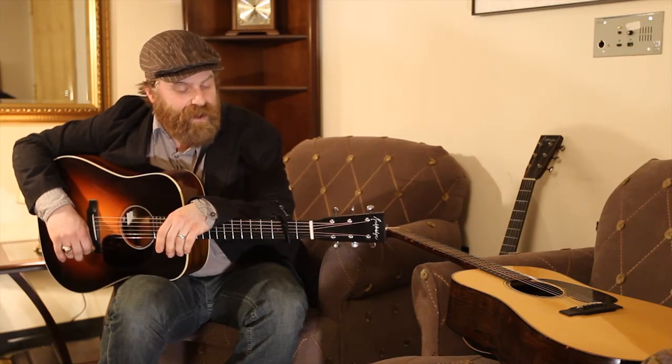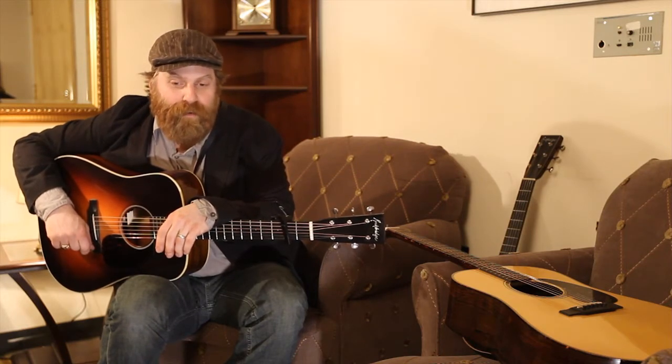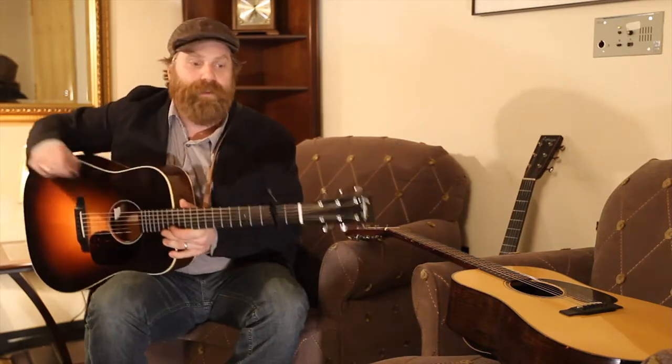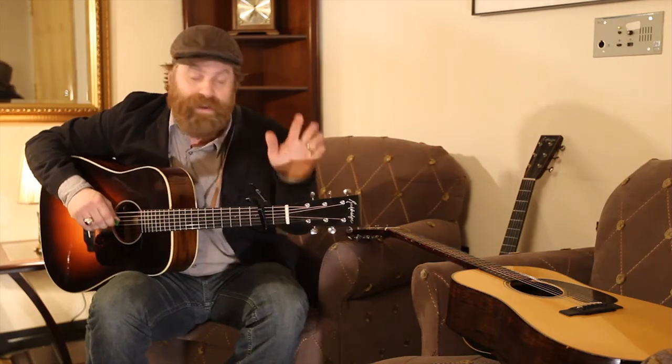So thank you guys at Rockbridge for making great guitars. I hope one day down the road I'll have a hit song and be able to buy one or two more — maybe a slope-shoulder — but I don't need it because this is one hell of an instrument. Thanks guys, and I hope to see you down the road.